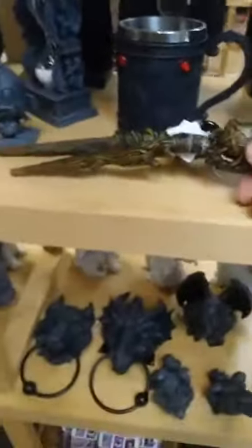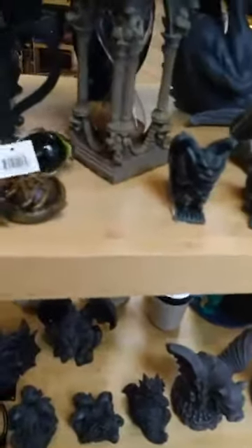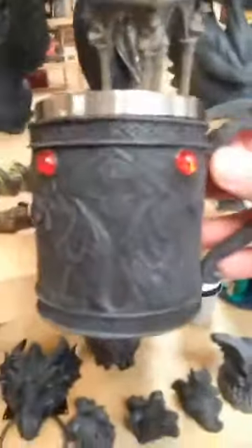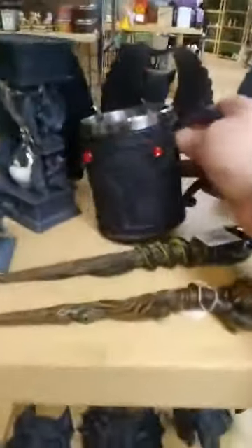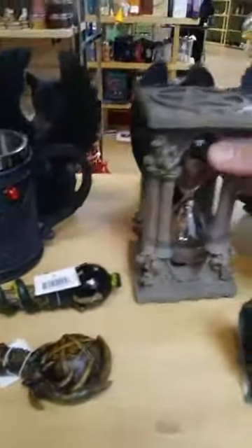We have a couple of mugs: one has a pentacle, it's all wood-looking, $14.99, and the other right next to it is a snake, also $14.99, wrapped around. We have the classic Notre Dame architecture in the background on that mug — the inset does come out so you can wash it separately, $27.99. Notre Dame with a pentacle hourglass, $24.99.